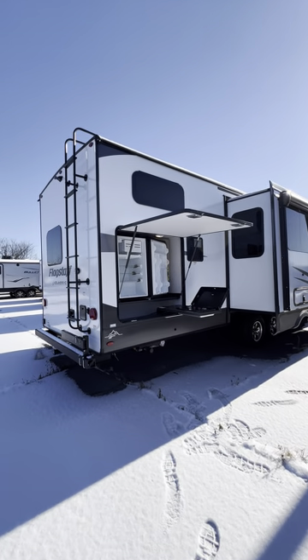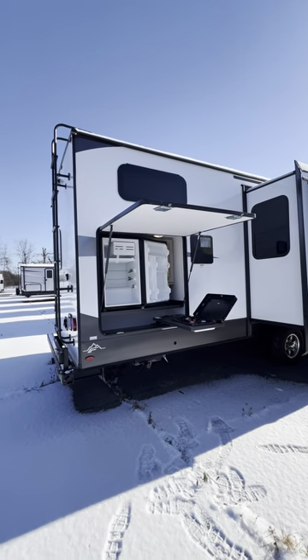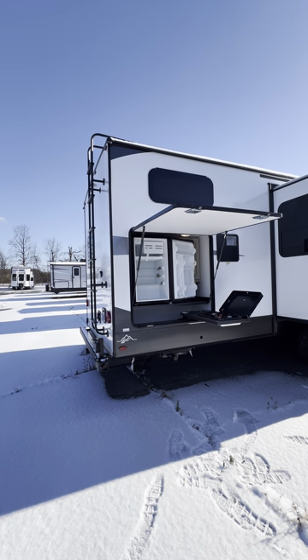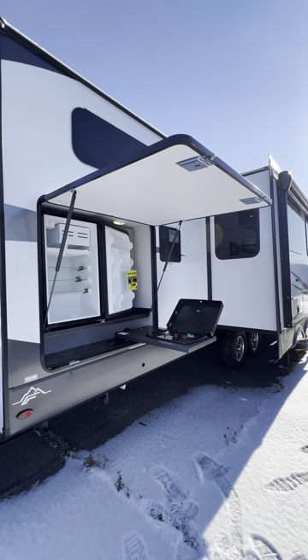Hey guys, it's Tony from Nash RV. You do not want to miss this one — this is my most luxury bunkhouse travel trailer. This is the Forest River Flagstaff Classic edition, their highest trim level in the Flagstaff brand, giving you the most options possible.